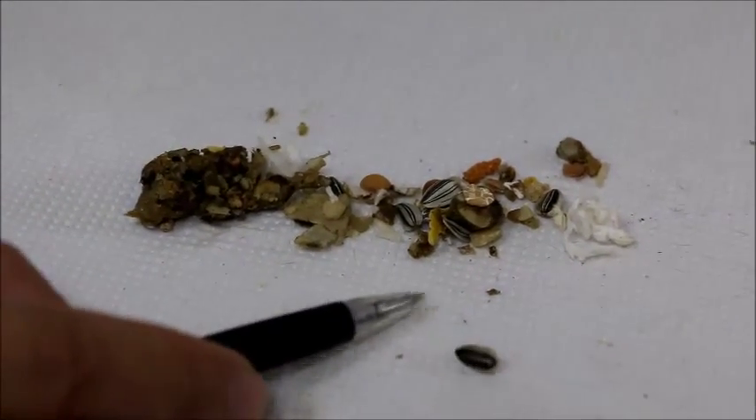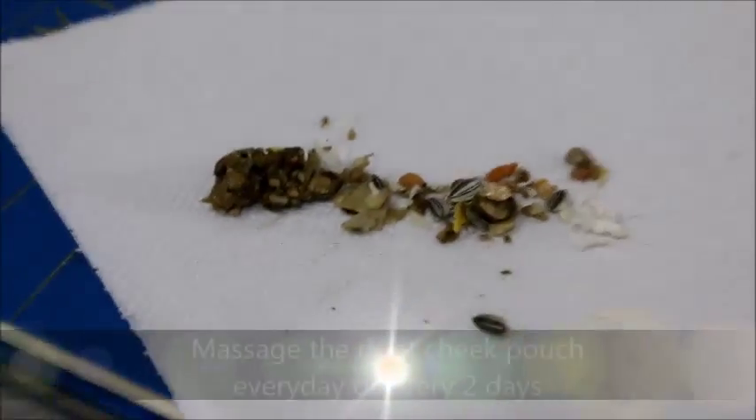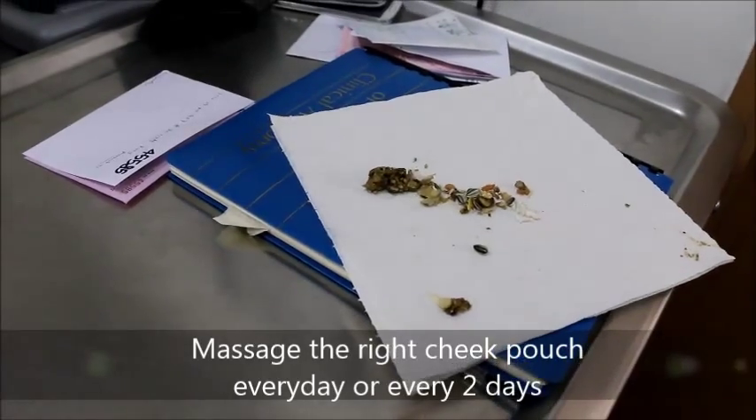Normally the seeds — in fact, the hamster is supposed to peel the seeds. Anyway, whatever it is, just receive the food, or massage the cheek pouch every two days. Initially it's empty. Now you can see the hamster has recovered fully from the sedation.